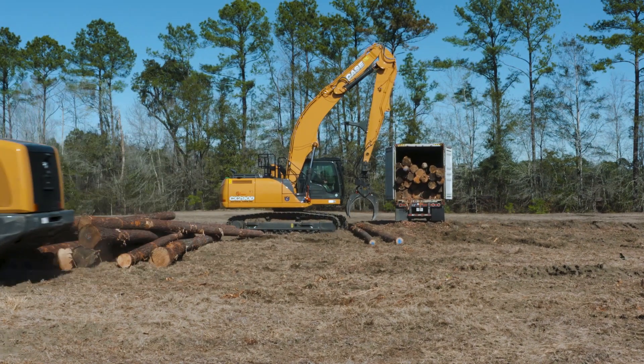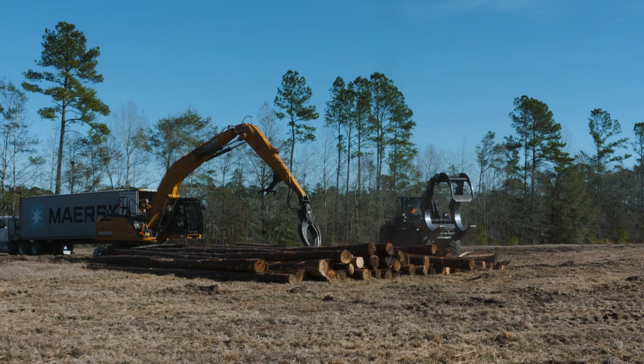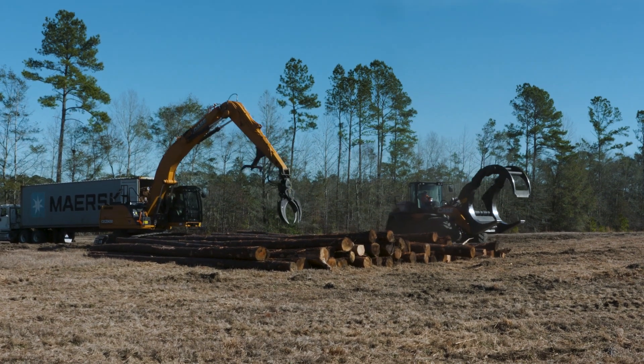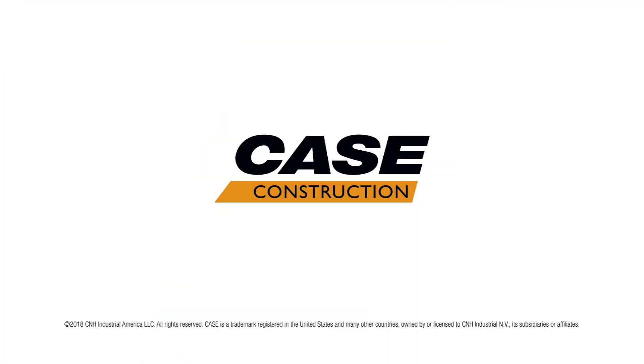Hill's Machinery helped me walk through all of that, and when I described the process to them they were very helpful in helping me select the proper equipment. It's served us well. It's done exactly what it was supposed to do.